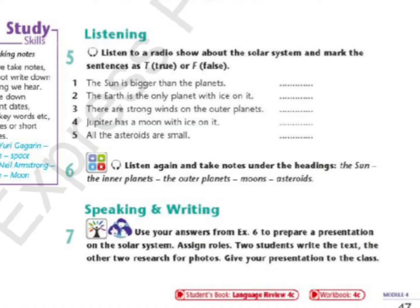Jupiter has the most with 67. They are not all as empty as the Earth's moon, though. We actually believe that one of Jupiter's moons has a sea with a thick layer of ice on top.